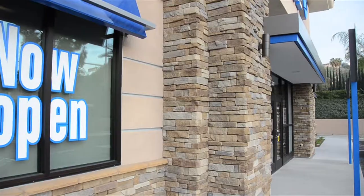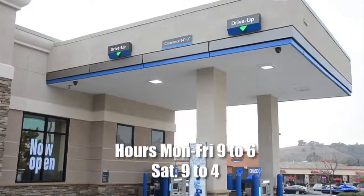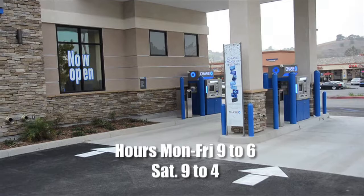You'll see that in the kiosks as well as in the vestibule area, where you can do that 24 hours a day. We're open Monday through Friday, nine to six. Saturdays we are open extended hours, nine o'clock till four, and then the vestibule area is open 24 hours a day.